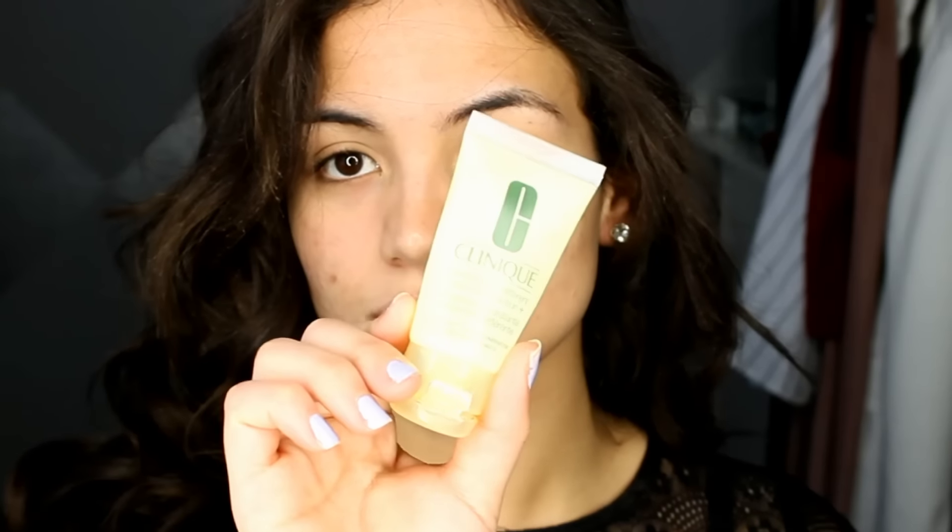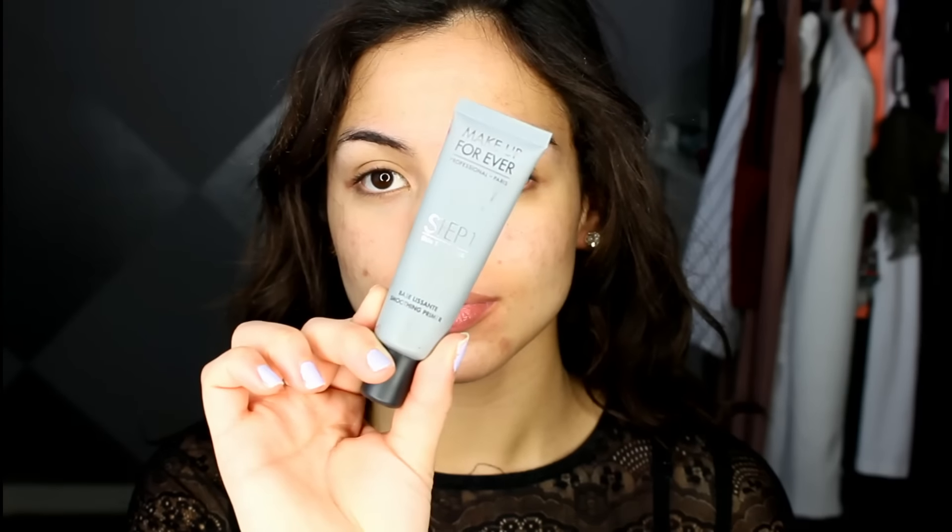I'm starting off this look by moisturizing my skin with my Clinique Dramatically Different Moisturizer, just letting my skin soak all of that in so everything glides on nice and smooth and my skin is hydrated. Then I'm going to use my Makeup Forever Step 1 Smoothing Primer to make sure my foundation glides over any fine lines or pores and to make sure it stays all day — this is seriously my new favorite primer.